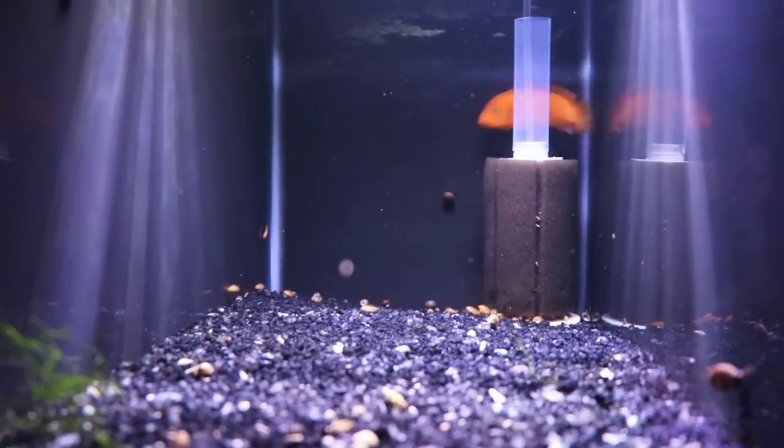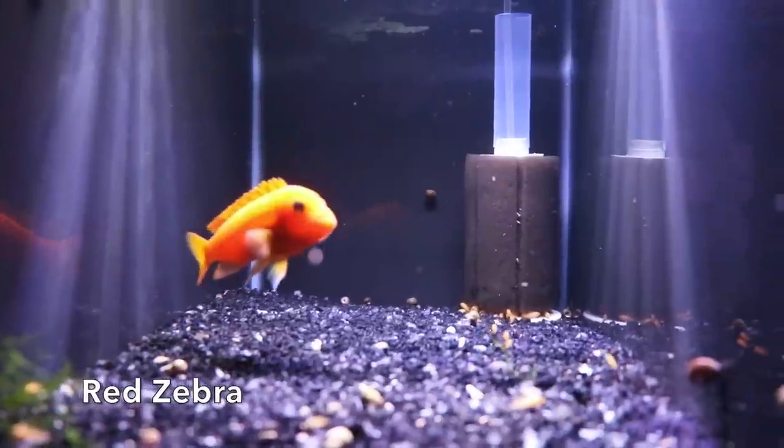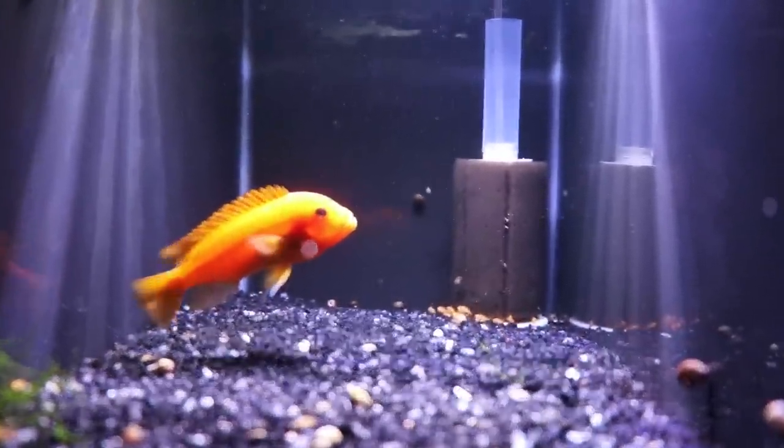Over here we just had a mom release some babies - this is a red zebra cichlid, and she's kind of freaking out because she doesn't like the camera around her babies. Alright everybody, that was the full fish room tour part two. If you haven't seen part one, check that out. Hope you enjoyed it - if you did, share, subscribe, and we'll see you in the next one.